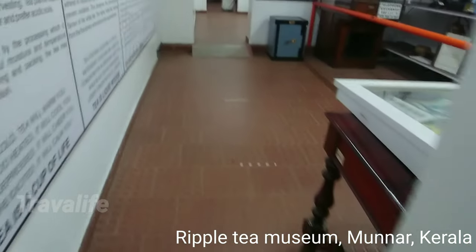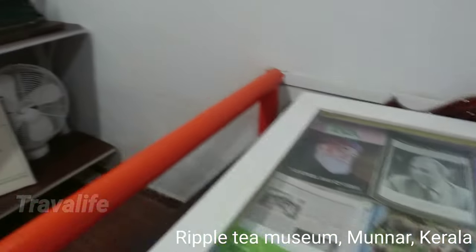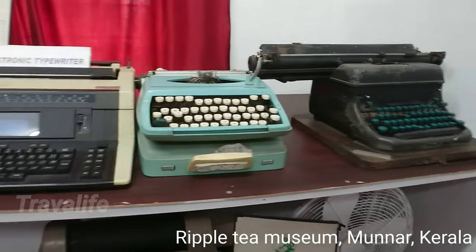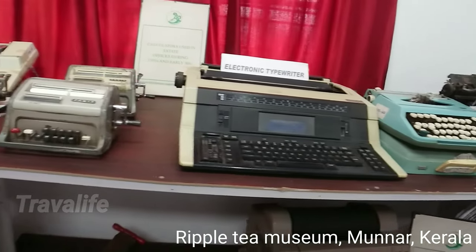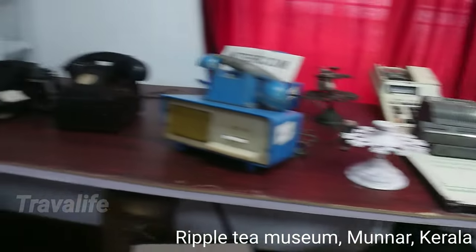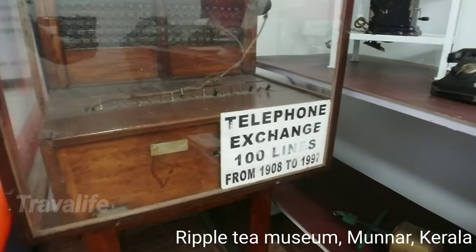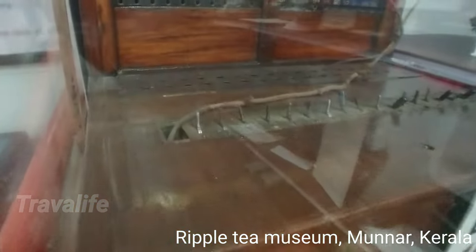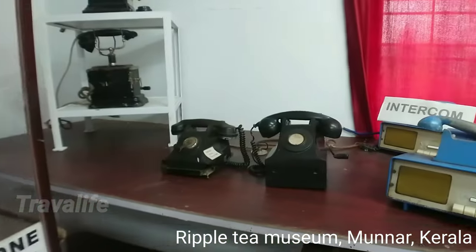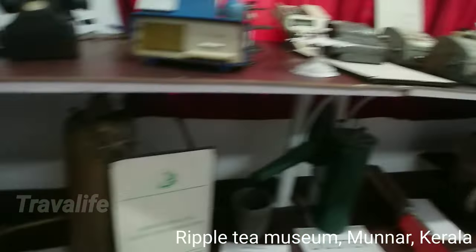These are some old magazines. Oh, that's nice — that's the oldest typewriter, look at that thing! And this is the old telegram or telephone exchange — 100 lines, it was a manual switch at that time.